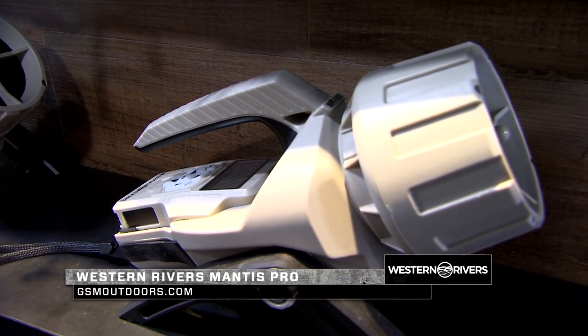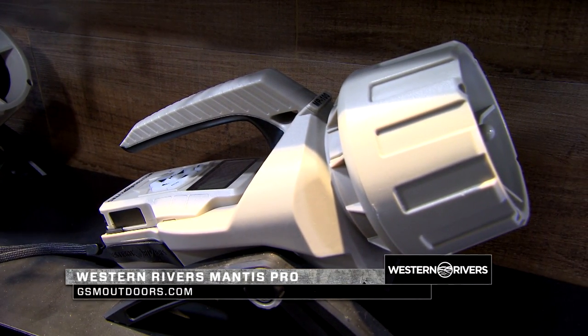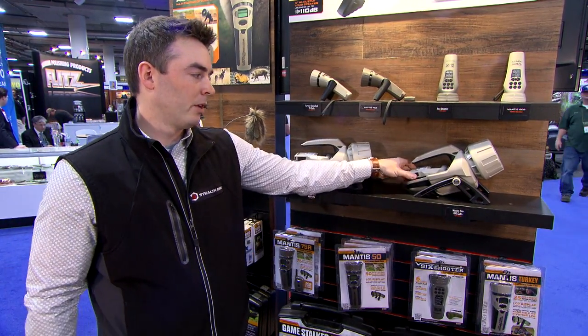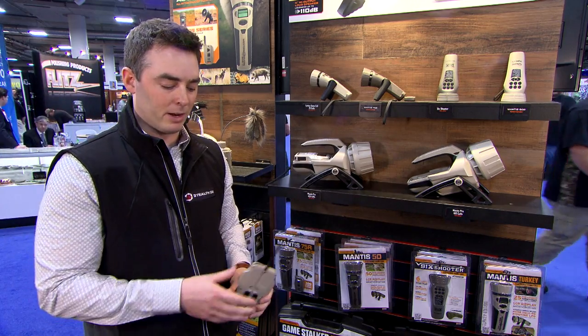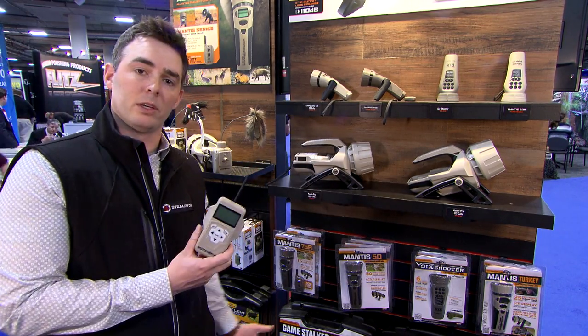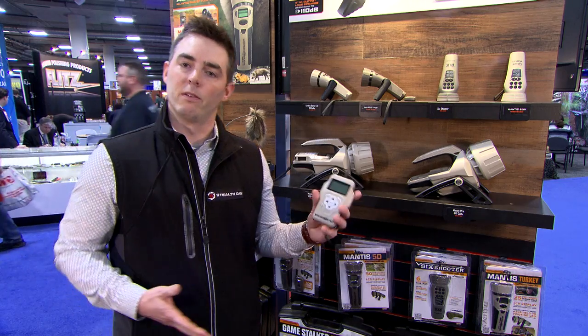Then we work our way up through the Manus series and into the Manus Pro series. This is the Manus Pro 100. It comes preloaded with 100 calls. It's got a brand-new remote system with a fold-out antenna, increasing remote range from 250 yards with the older models out to 350 yards now.